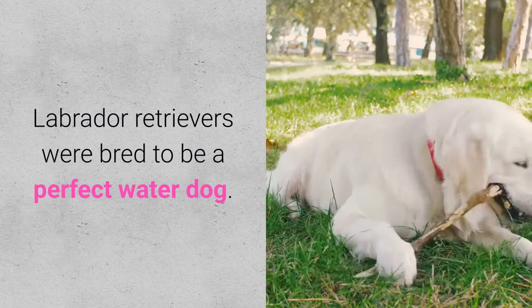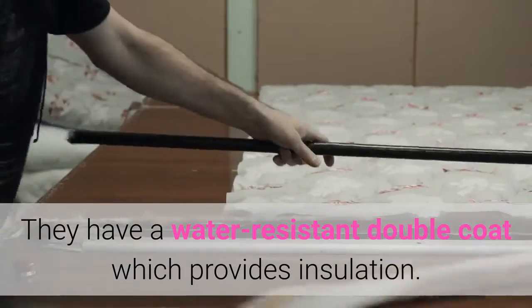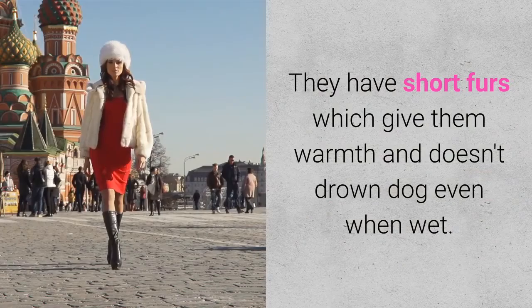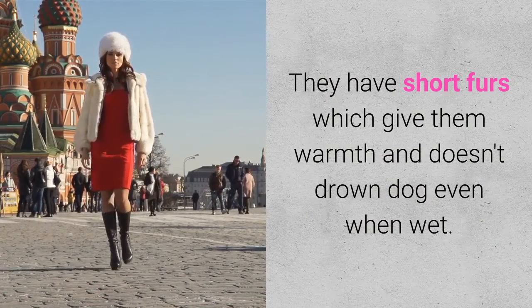Good Swimmer. Labrador Retrievers were bred to be a perfect water dog. They have a water-resistant double coat which provides insulation. They have short fur which gives them warmth and doesn't weigh the dog down even when wet.